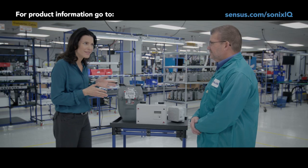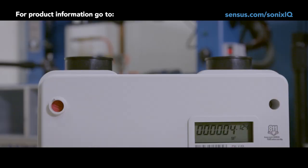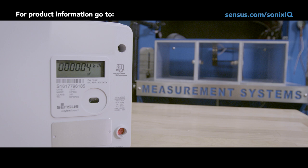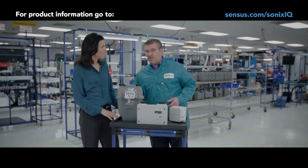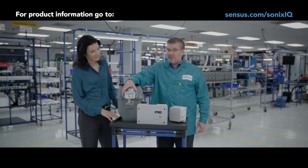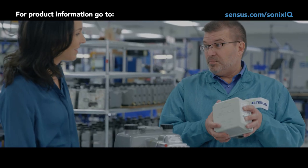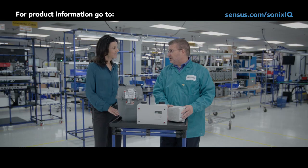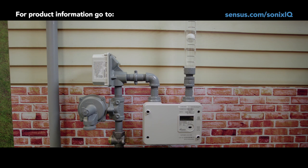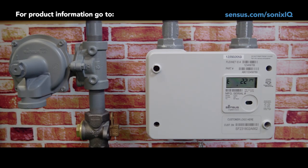What's different about the Sonics IQ? For starters, you don't have to cobble together a lot of separate devices to create the same functionality. Here we have a residential diaphragm meter where you have to bolt on the radio. If you want remote gas shutoff, you actually have to plumb in a separate device. If you want pressure monitoring, it's still another device. The Sonics IQ meter rolls all of that into one package.